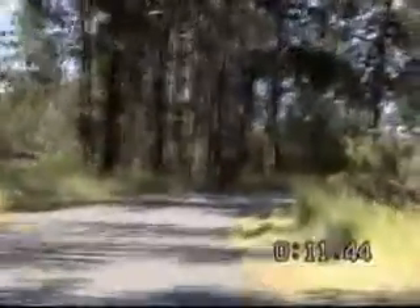You'll notice there's quite a bit of shade along this section of the trail, which is nice on a hot day.